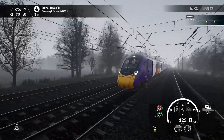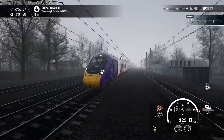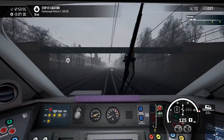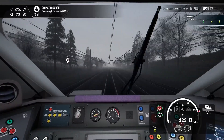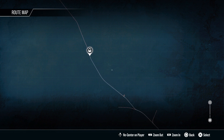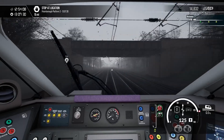Hello everybody and welcome back to a gloomy ride on the class 801 down to Peterborough. This is part 4 of 4 — yes, we are here and it won't be long until we come in to our final destination. This might be shorter than I thought, because we are going rapid.